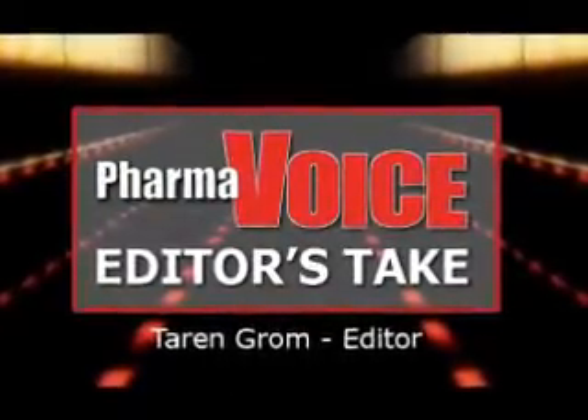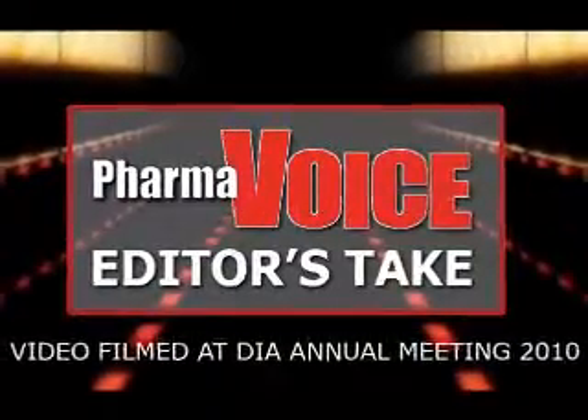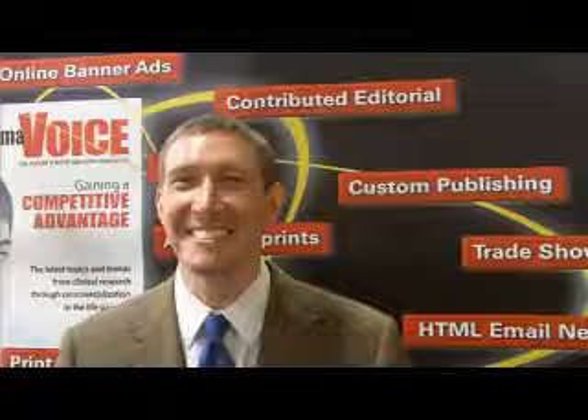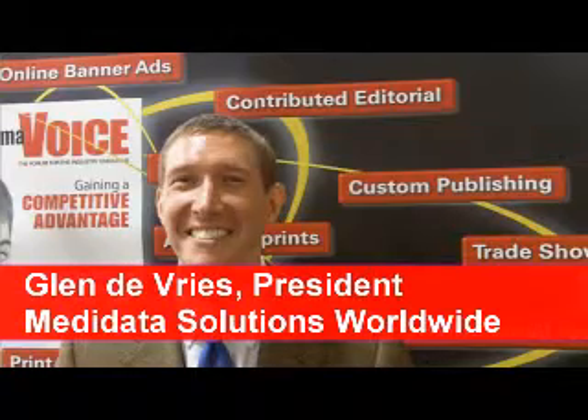Hi, I'm Taryn Grom, Editor of PharmaVoice Magazine, on the floor of the 2010 DIA Annual Meeting. And I'm here with Glenn DeVries from Metadata. Glenn, welcome to the PharmaVoice Editor's Take video series.